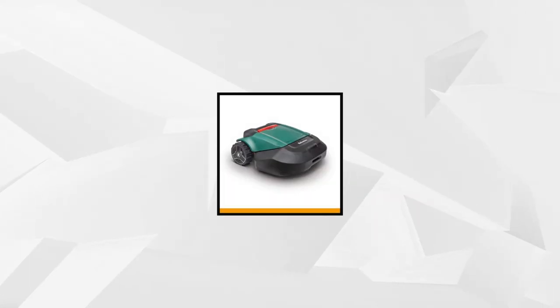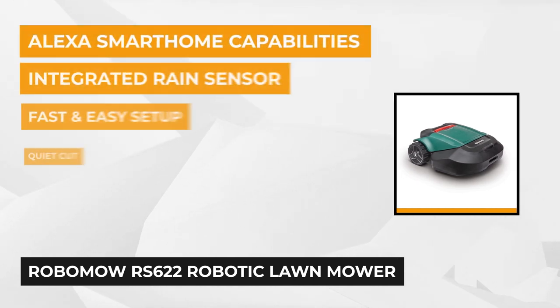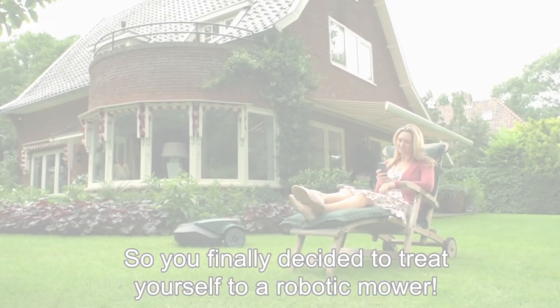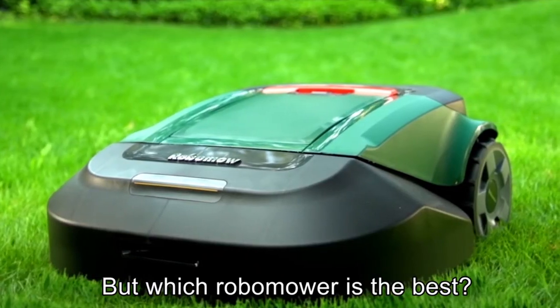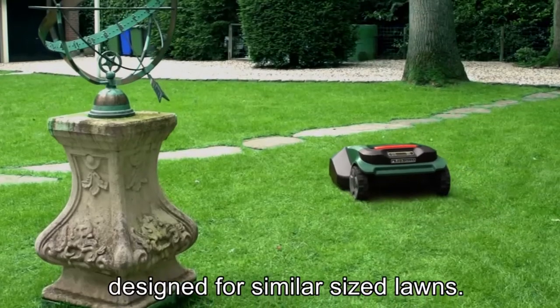The third item on our list is the Robomow RS 622 from Robomow, also known as Friendly Robotics. Designed to make lawn maintenance easier, it is equipped with a wide array of features that will surely get the job done while you sit back and relax. To ensure convenience, Friendly Robotics made sure to equip this unit with Bluetooth connectivity so you can download the My Robomow 2.0 app and manage the mower right from your fingertips. It also works with Amazon Alexa so you can easily integrate it into your smart home setup and cut grass easily by using voice commands.